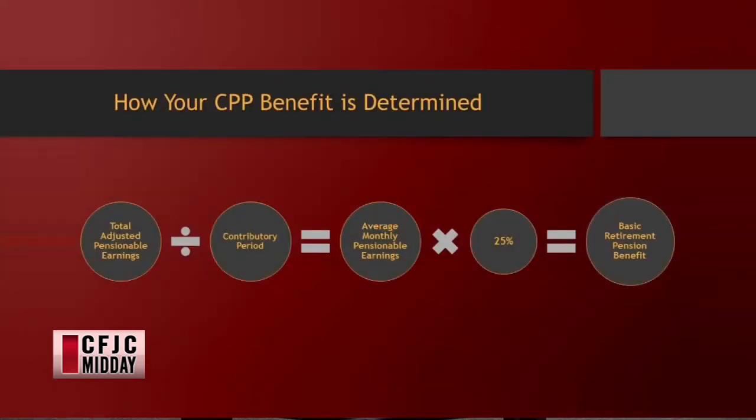So, how it's determined. It takes your total adjusted pensionable earnings, which is up to the maximum. Every year, if you make over — this year it's $55,900 — you've already maxed out your CPP contributions. If you earn less than that, it's whatever your pensionable earnings were, which is just an item on your T4, essentially your income for the year from employment. Then you divide that by your contribution period.